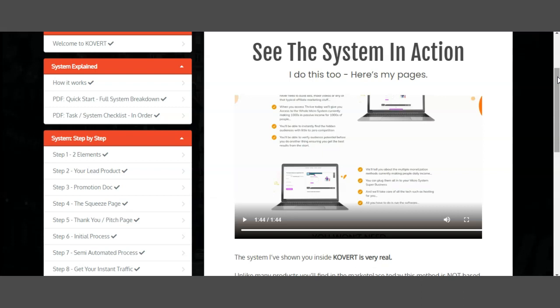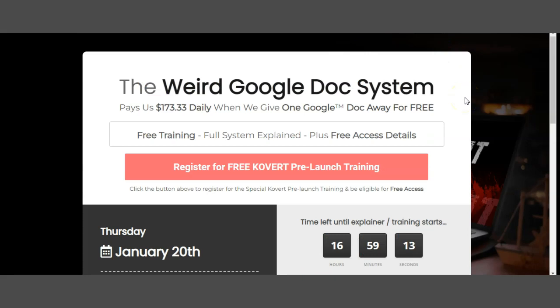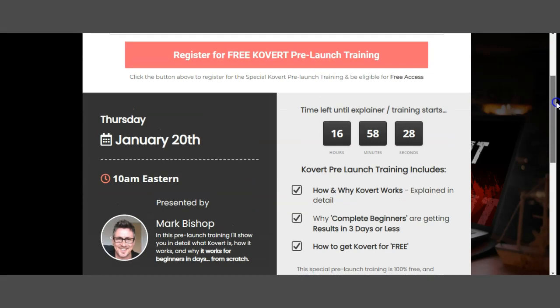Don't forget my bonuses — I will take them down on the 21st of January. There's a link down below in the description box and you can automatically get my bonuses with this purchase. Now let's jump to their sales page. This is their actual sales page — 'The weird Google Docs system that allows you to get $173 daily when you give one Google Doc away for free.' This is the free training you can hop on. The sales page is actually a pre-launch training, but I have early access to this product, which is why you're receiving this review today, the 19th of January. The product is launching tomorrow, and the vendor gave me full access beforehand.